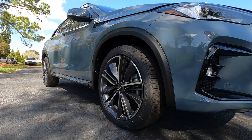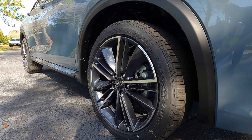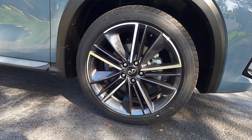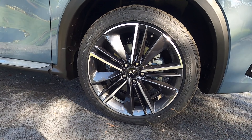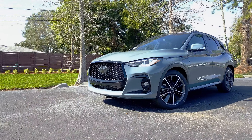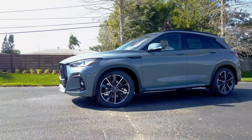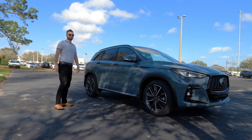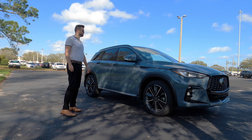20-inch multi-spoke alloy wheels with disc brakes measuring 13 inches in the front and 12.1 inches in the rear. The front suspension is a McPherson strut with coil springs over shock absorbers and a stabilizer bar. The rear is a multi-link with a stabilizer bar. Weight distribution is 59/41. Length is 187.4 inches and the wheelbase is 110.2 inches.